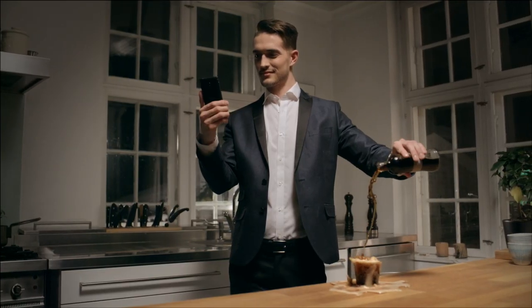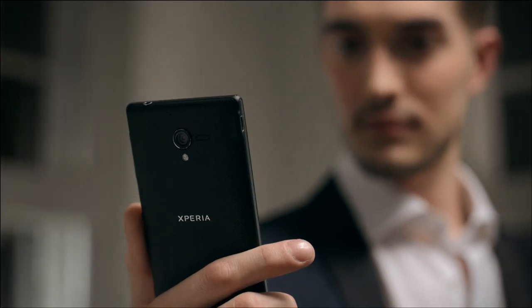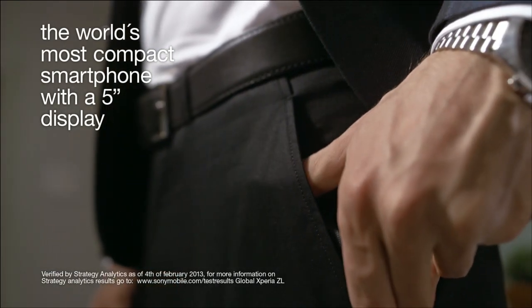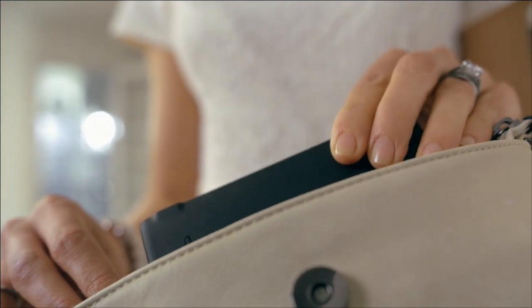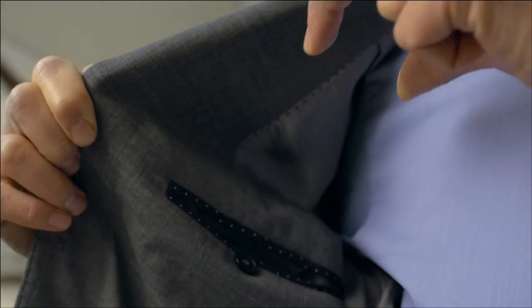It gives you a maximized viewing experience, being a huge display in a super tight body. In fact, Xperia ZL is the world's most compact smartphone with a 5-inch display. Xperia ZL is smart and handy. And wherever you go, your viewing experience will be as large as possible.